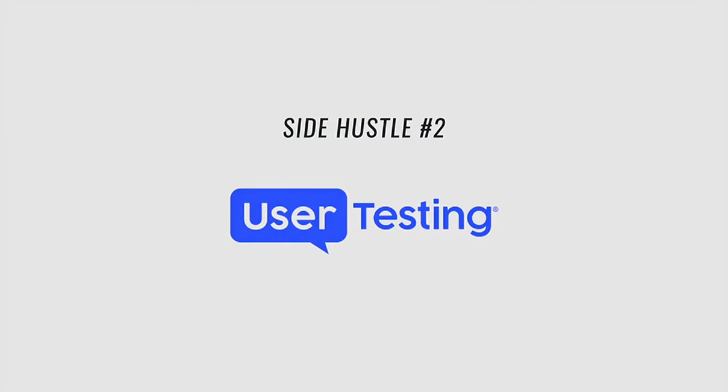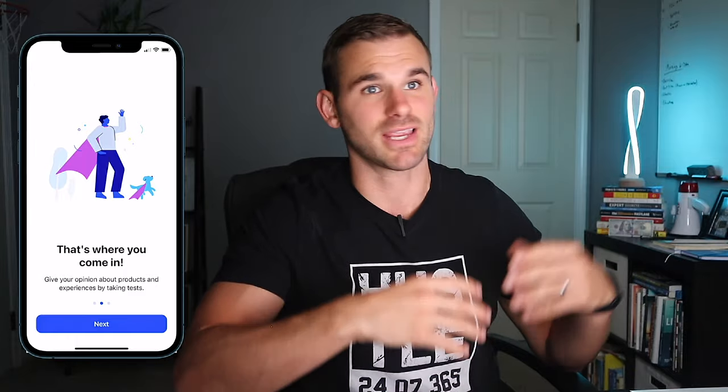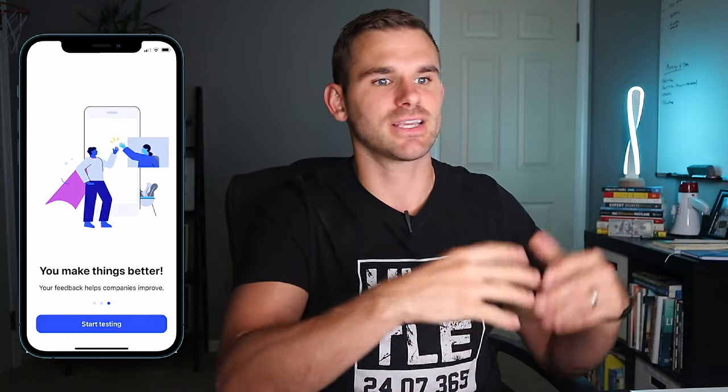The second side hustle app is UserTesting.com. This is a side hustle I actually did in high school and college to earn some extra income. It pays you up to $10 per test. Basically, you're helping big brands and small brands test their apps and websites. While you're going through and giving a first impression, you're recording your audio and explaining the thoughts, feelings, and experience you're having.